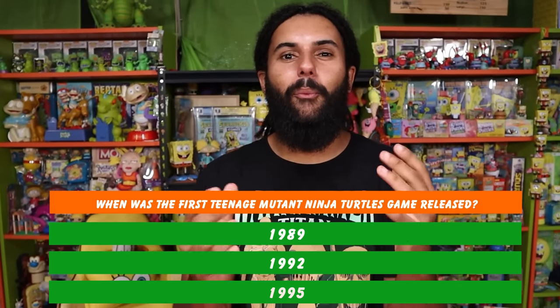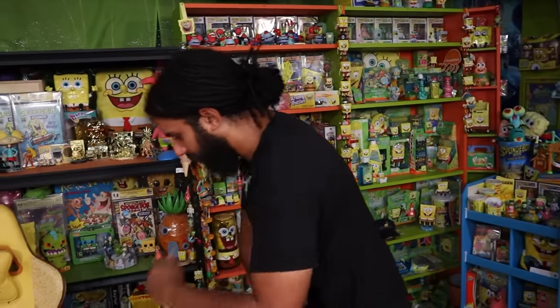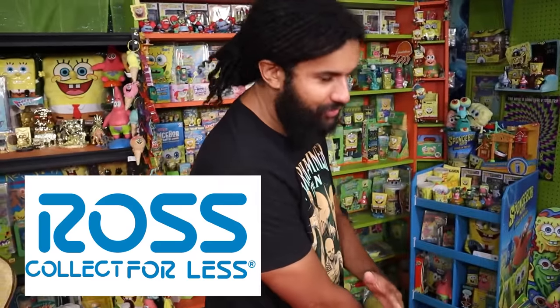Today is going to be an awesome day because we are going on a very different hunt than our typical one — we're going to Ross Dress for Less. We're calling it Ross Collect for Less, because we're going to find a bunch of awesome collectibles to add to the Cartoon Cavern. You guys have been sending me screenshots of truly unbelievable stuff — artwork, figures, half-price Funko Pops. Ross has been getting it, and there is also new TMNT stuff exclusive to Ross dropping over there.